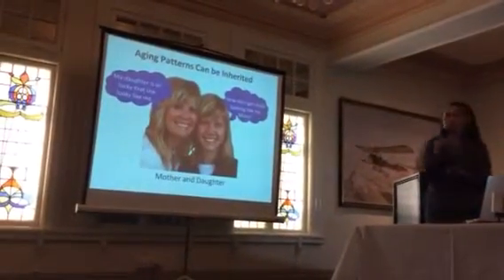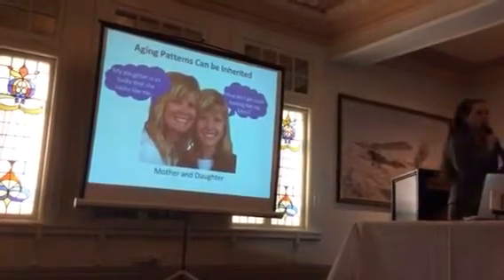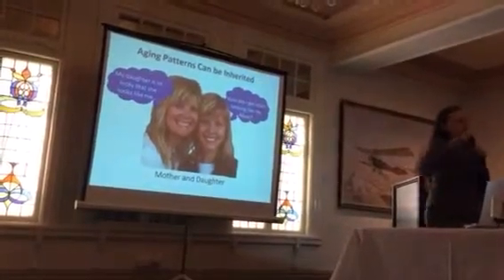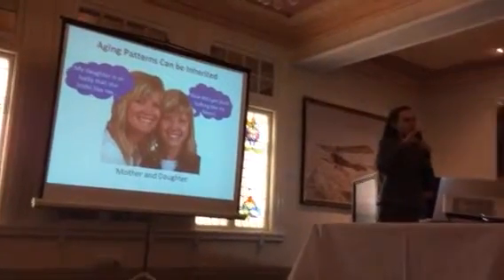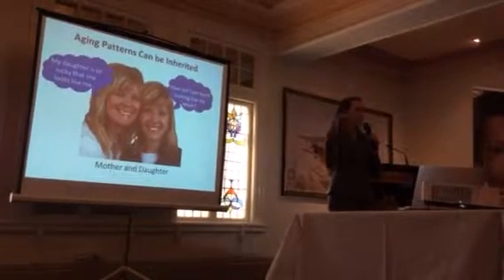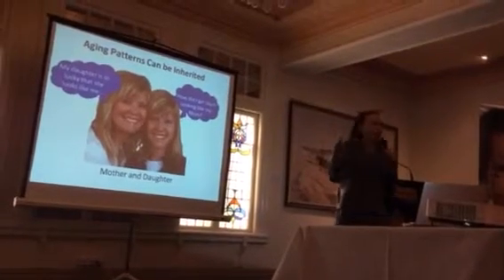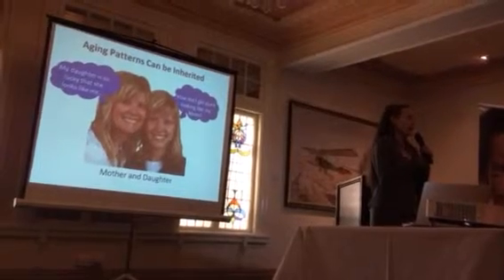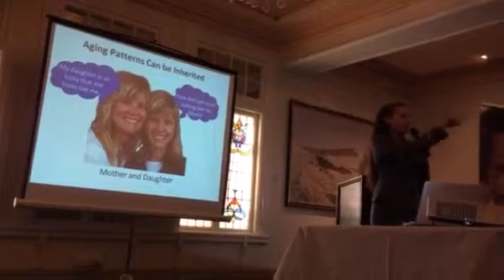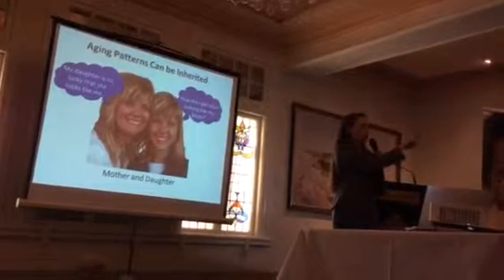We all know that ageing patterns can be inherited, so gene expression is clearly very important. There are different parts of genes. There's the gene sequence that we inherit from our parents, and gene sequence makes me who I am. So if you're a twin — and I know there are twins here — you have the same gene sequence. You're identical; your gene sequence is the same.